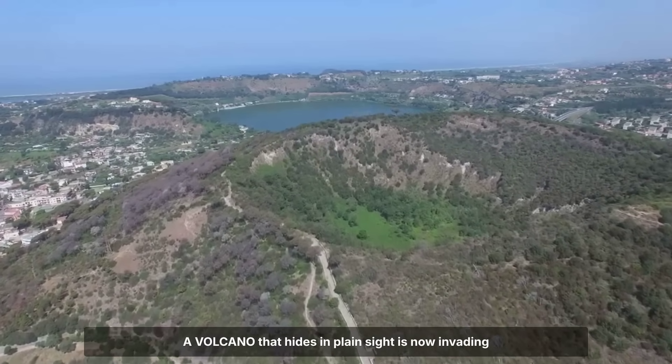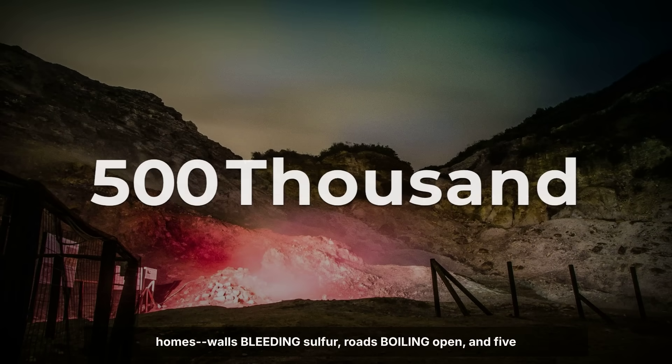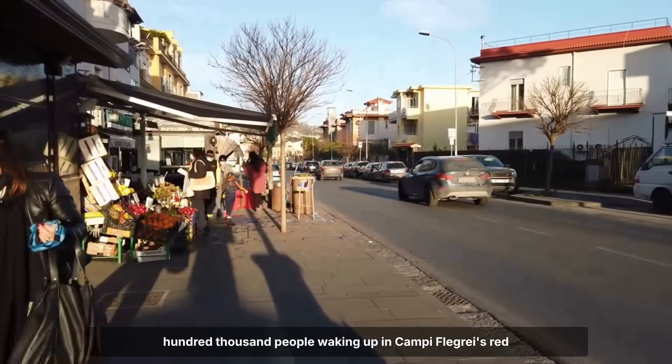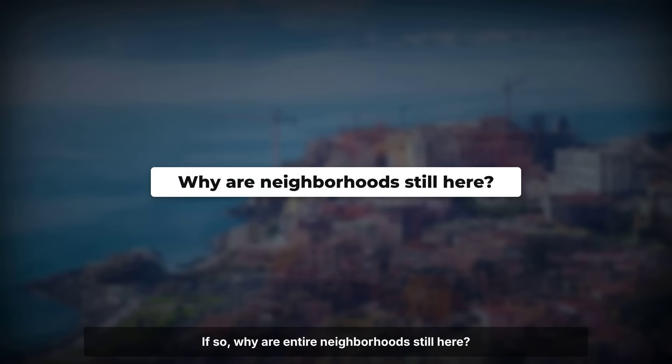A volcano that hides in plain sight is now invading homes — walls bleeding sulfur, roads boiling open, and 500,000 people waking up in Campi Flegrei's red zone. Recent research may have put the magma even closer to the surface than authorities admit. If so, why are entire neighborhoods still here?